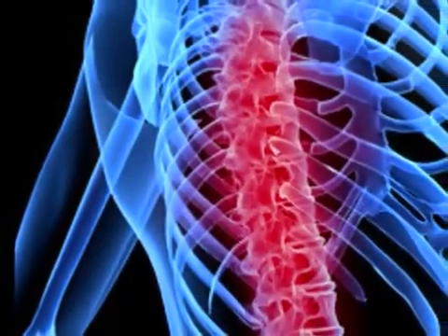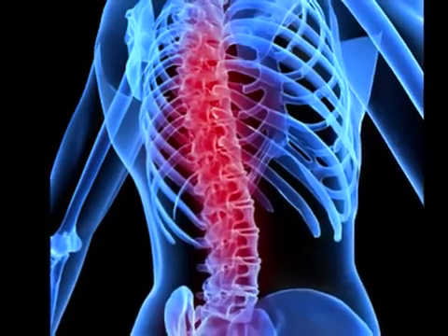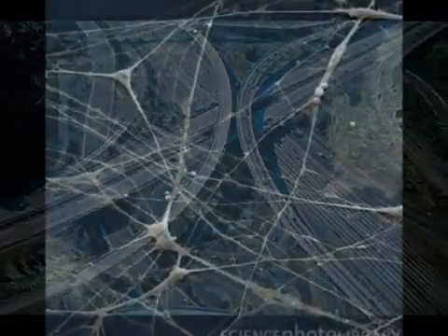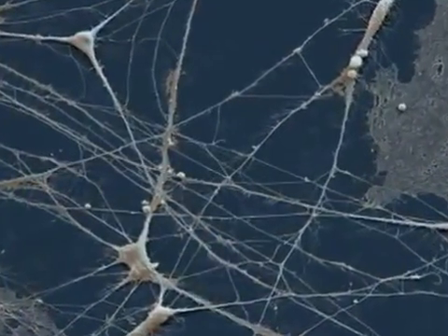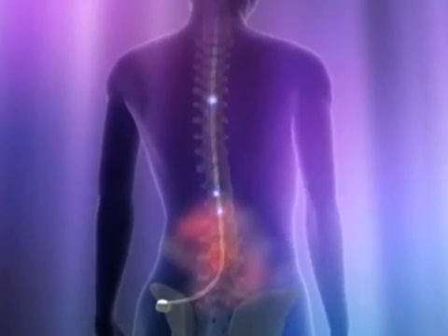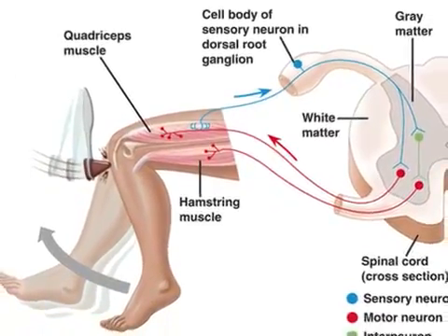The spinal cord is a bundle of nervous tissue enclosed in a vertebral column. It extends from the base of the brain to the vertebrae just below the ribcage. The spinal cord is like the information highway of the body, carrying signals back and forth between the brain and the rest of the body. It sends sensations to the brain from the body and returns motor commands to various parts of the body. The spinal cord also has a primary role in reflexes and in the autonomic nervous system.